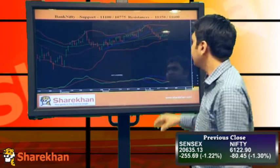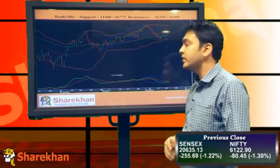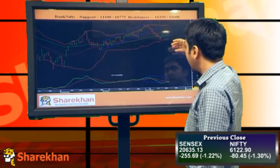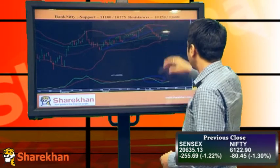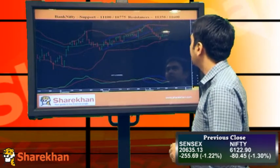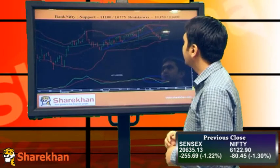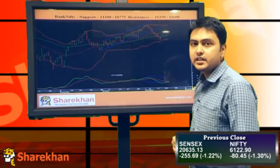Bank Nifty has the same pattern here — the previous leg has been retraced by about 50%, facing resistance around the 20-day moving average, and now it has started falling and correcting. I'll be expecting an equality of the previous leg, targeting at least 10,000 levels. Resistance would be around 11,300 and 11,500; support would be around 11,000, 10,700, and 10,500.